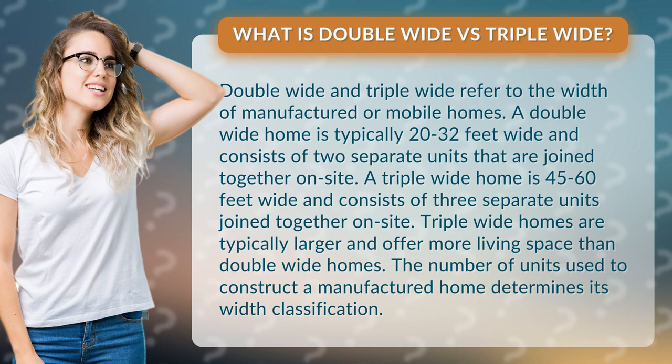Triple-wide homes are typically larger and offer more living space than double-wide homes. The number of units used to construct a manufactured home determines its width classification.